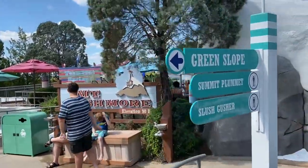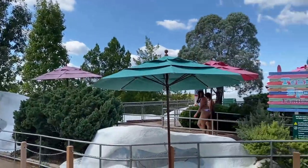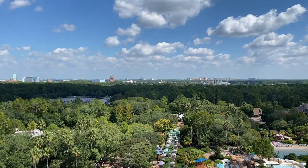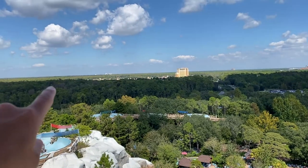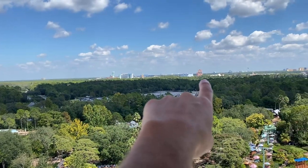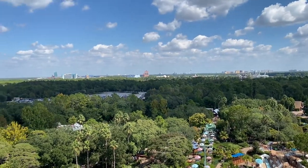We made it up. On the left is Summit Plummet and Slush Gusher — you have to be 41 inches tall to ride these. If you're not, you can take Team Boat Springs down, which is the family raft ride on the right. I want to give you an actual bird's-eye view of what it looks like. There is no better view in all of Disney in my opinion — you can see Expedition Everest, Pandora, Space Mountain, the castle, the Contemporary Hotel, the Riviera, Swan and Dolphin, Hollywood Studios, and Guardians of the Galaxy.